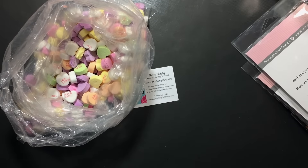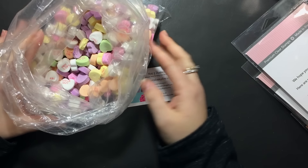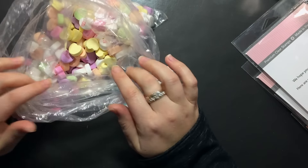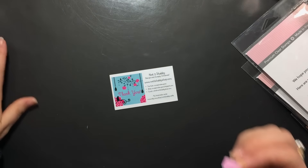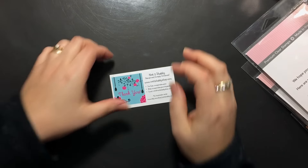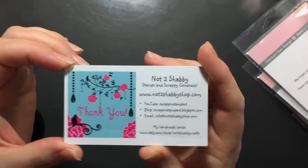Hi everyone, Sarah here. Happy Valentine's Day to everybody. I am celebrating the day with a big bag of conversation hearts. I won't eat all these myself — I bought them on Monday, so I've been working away. Today's only Tuesday. It's been one of those days. I have my conversation hearts and my haul from Not Too Shabby Shop. Super excited.